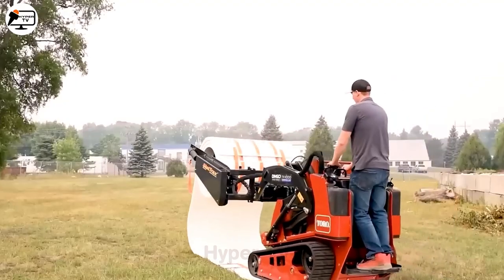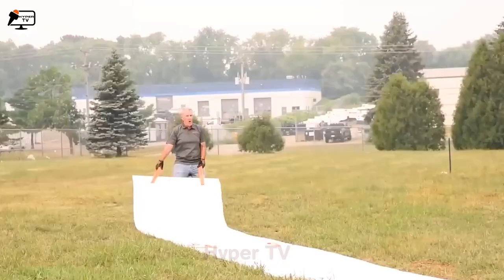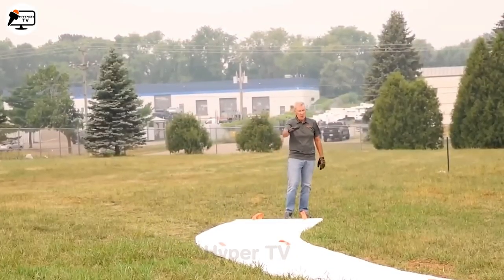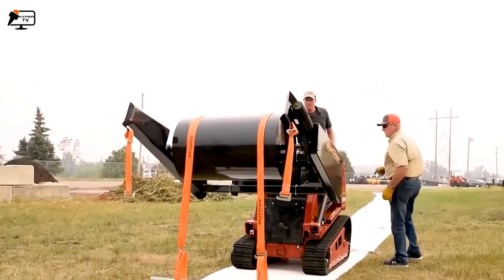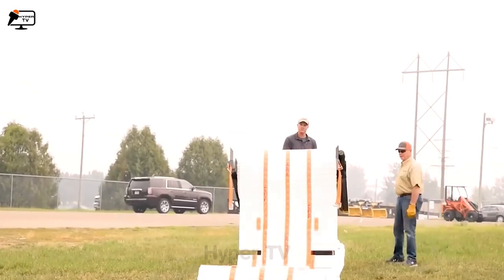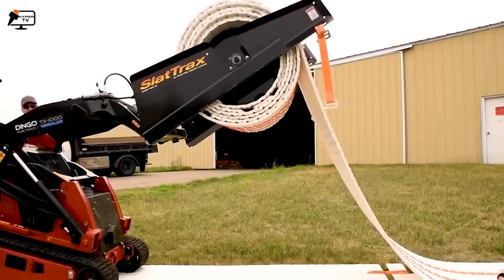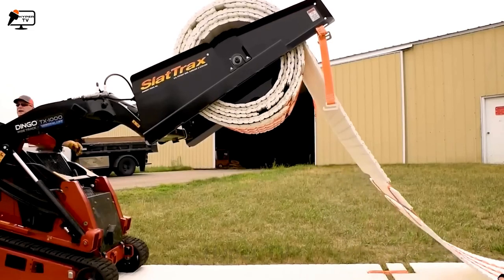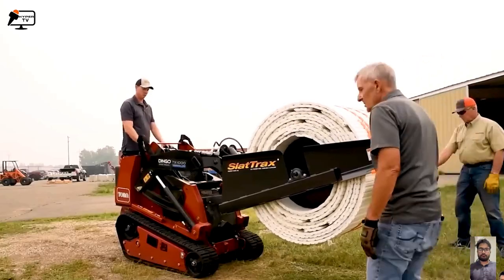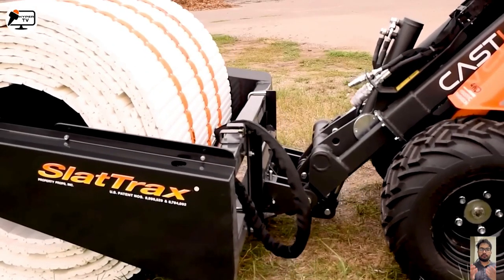Look no further than slat tracks. This technology safeguards everything from grass and artificial turf to soil and wetlands from the wear and tear of heavy machinery. With easy attachment to machines like bobcats or skid steers, it's a practical solution to an everyday problem.